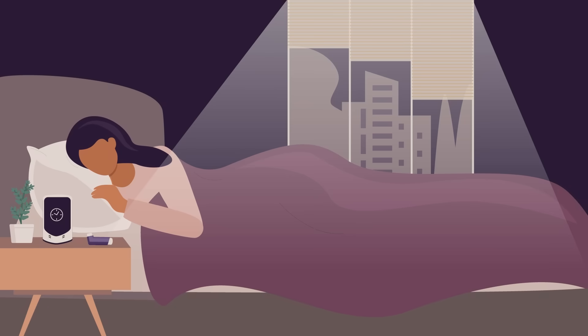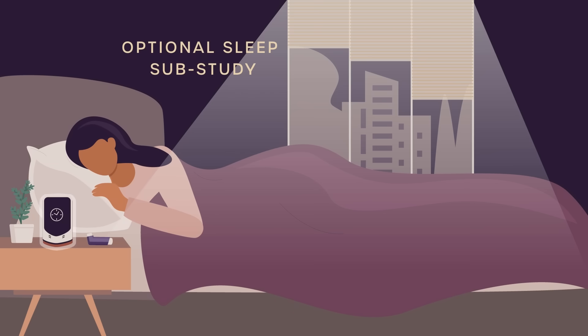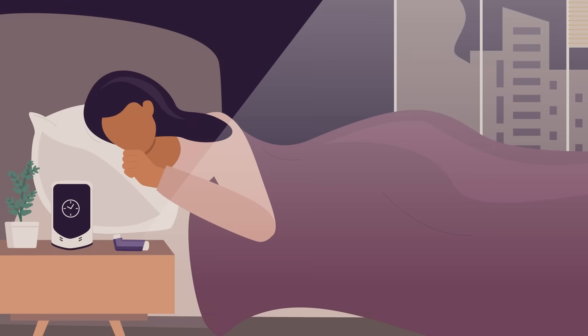If you choose to also enroll in the optional sleep sub-study, you'll be provided with a device that sits by your bed and monitors the quality of your sleep. It does this in a contactless way by recording audio information, like how fast or slow you are breathing or the number of times you cough.